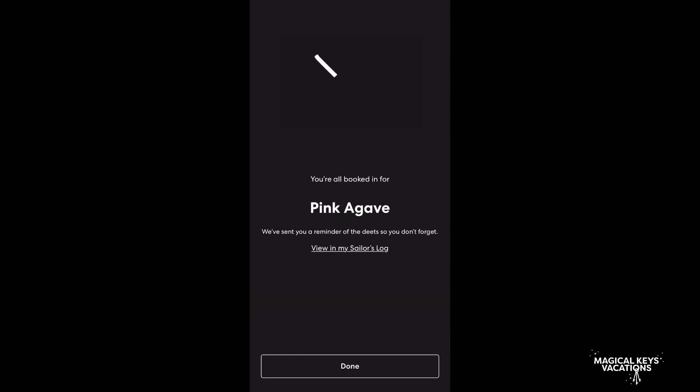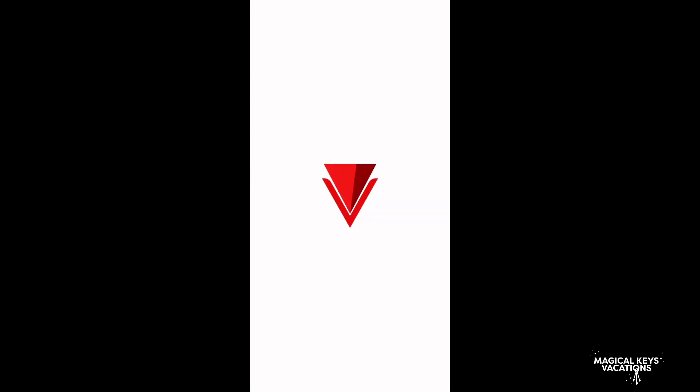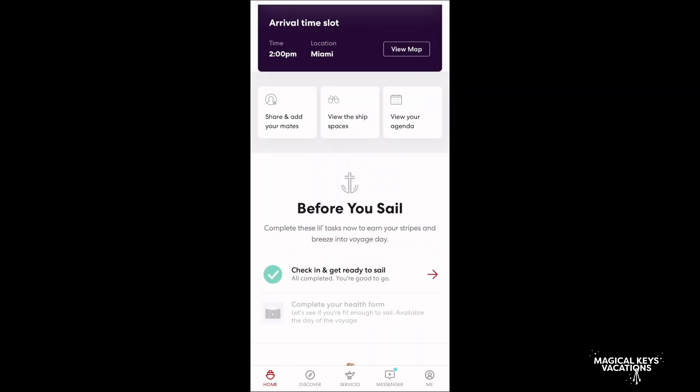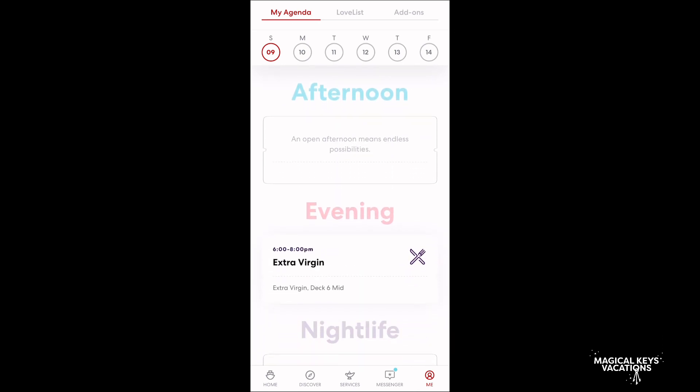Once you click your time and log through, you're going to get a little screen that says your reservations have been made. Then it's going to bring you back to the loading screen, and you'll just wash and repeat all of those steps. Once you've made all your dining reservations, head up to View Your Agenda and that's going to take you to each day. So the first day we're going to Extra Virgin, the Italian restaurant.